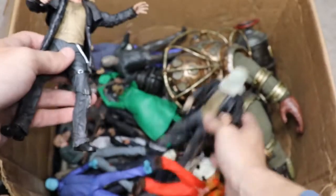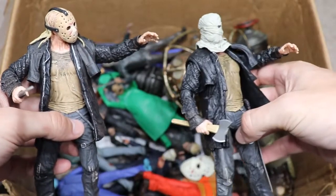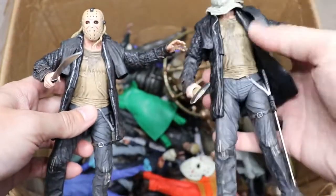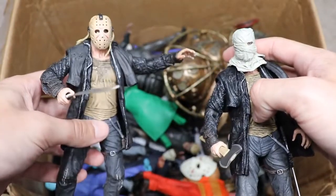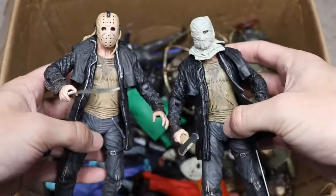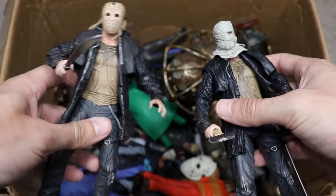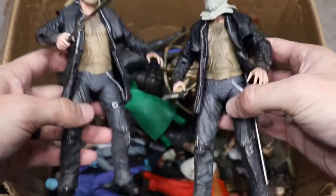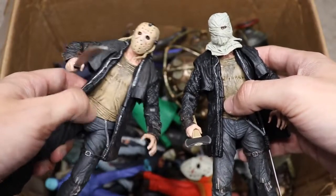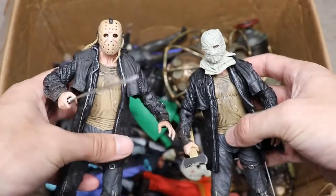We have two 2009 Friday the 13th remake Jasons — one wearing the mask and one with a bag or wrap over his head from the pre-intro sequence. This version of Jason was smarter than others: he could set traps, had a bell system to detect people, and kept people in cages. It's definitely a different creative take. Do you prefer the wrap or the mask? Team mask all the way.